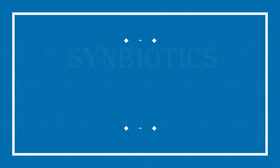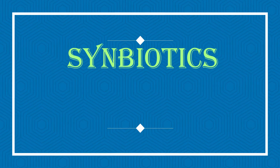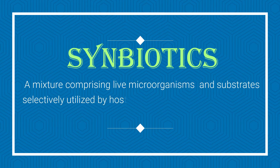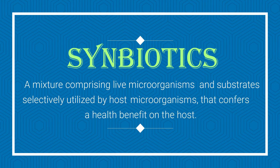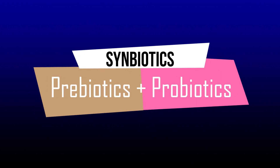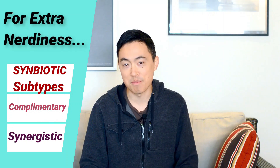So what happens if we just put the bugs and the bug food together? We get symbiotics. Symbiotics are, by definition, a mixture comprising live microorganisms and substrates selectively utilized by host microorganisms that confers a health benefit. Basically: prebiotic plus probiotic equals symbiotic. Here's a quiz question though — do the prebiotics in the capsules feed the probiotics in the same capsule, or do they feed the gut bacteria? The answer is it could be either. I've included a link below so you can read more on the difference between complementary and synergistic symbiotics.